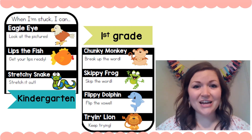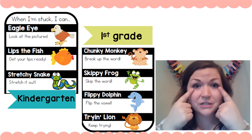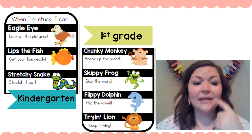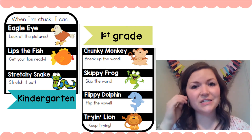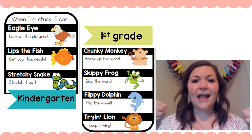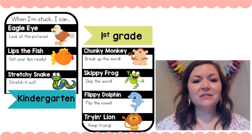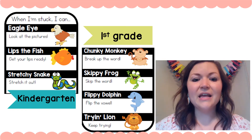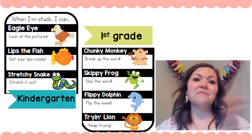Our reading strategies are: Eagle Eye — you're gonna look at the picture to help you figure out the word you don't know. Lips the Fish — that's gonna help you get your lips ready to make the first sound of the word. Stretchy Snake — you're gonna sound the word out and stretch it out. Chunky Monkey — you're gonna break the word up into chunks you already know. Skippy Frog — skip it, read the rest of the sentence, and come back to that word.